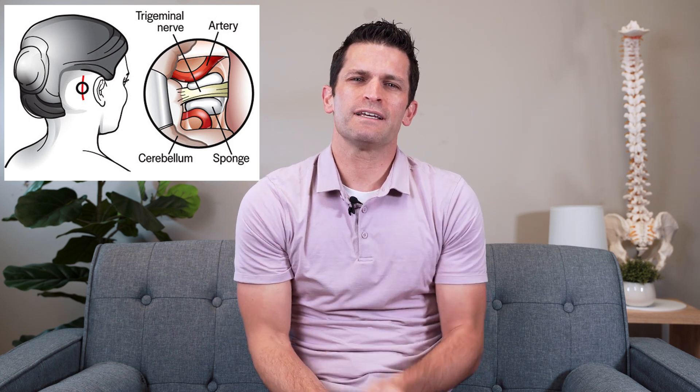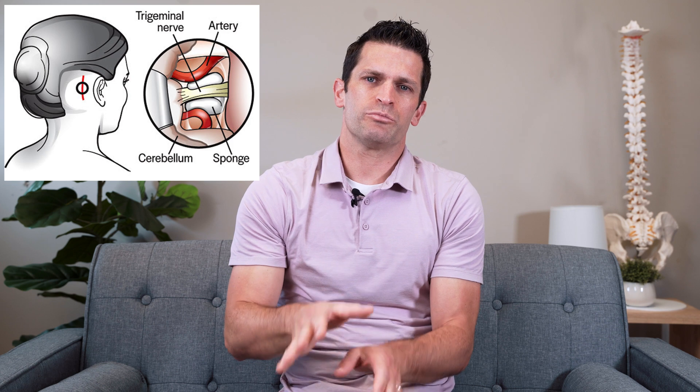We go around the cerebellum to the trigeminal nerve under the microscope and then carefully dissect the offending vessel away from the nerve. Typically, we will put a piece of padding to protect the nerve for durable results.